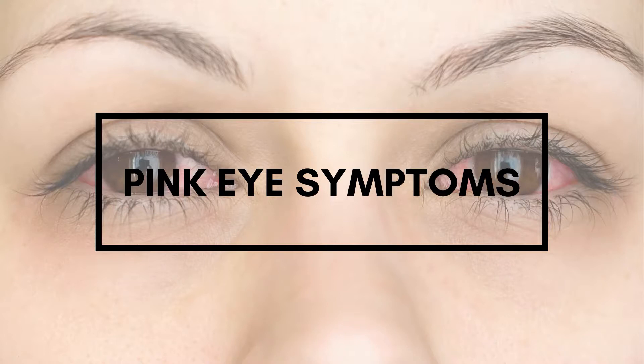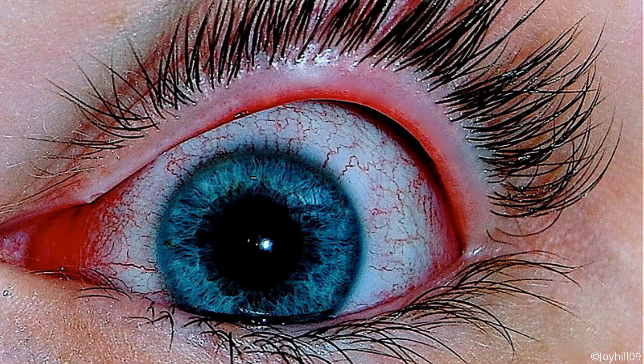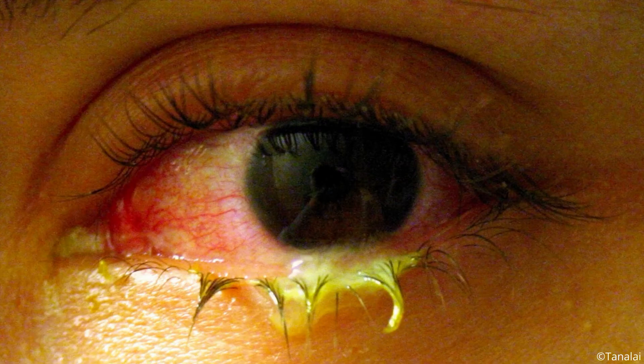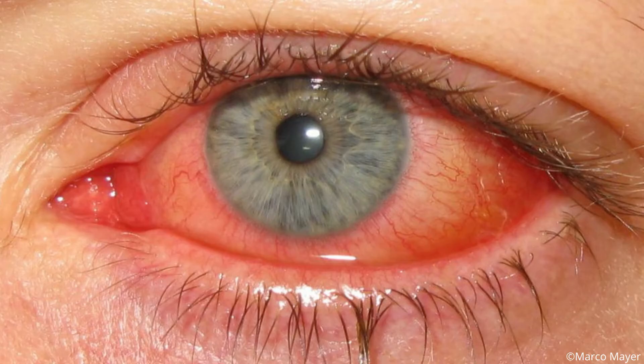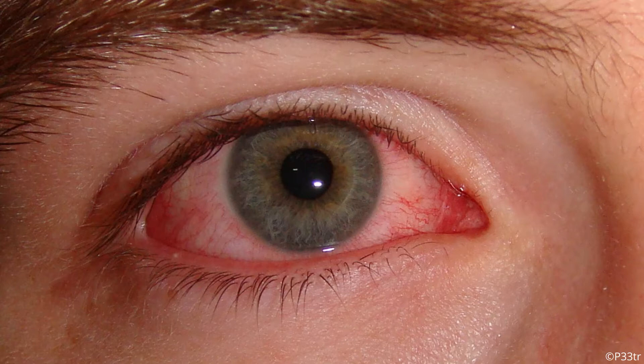Pink eye symptoms include redness of the conjunctiva, pain, scratchiness, burning, swelling, and discharge. The redness is due to the dilatation of blood vessels. An increase in blood supply allows cleaning of dead cells and toxins from your eye, and it enables white blood cells to reach the target area.